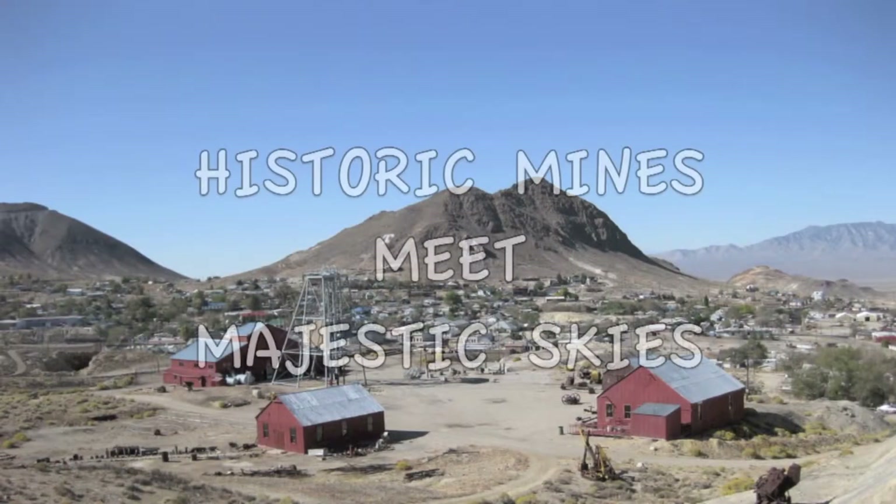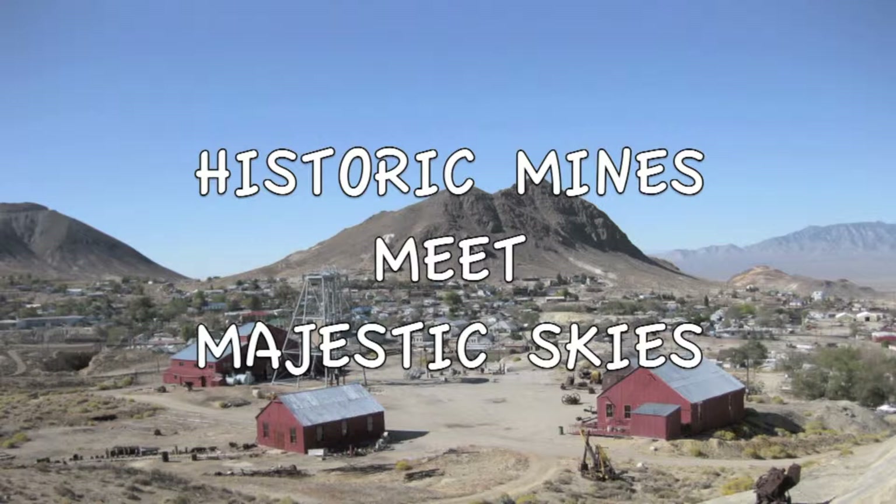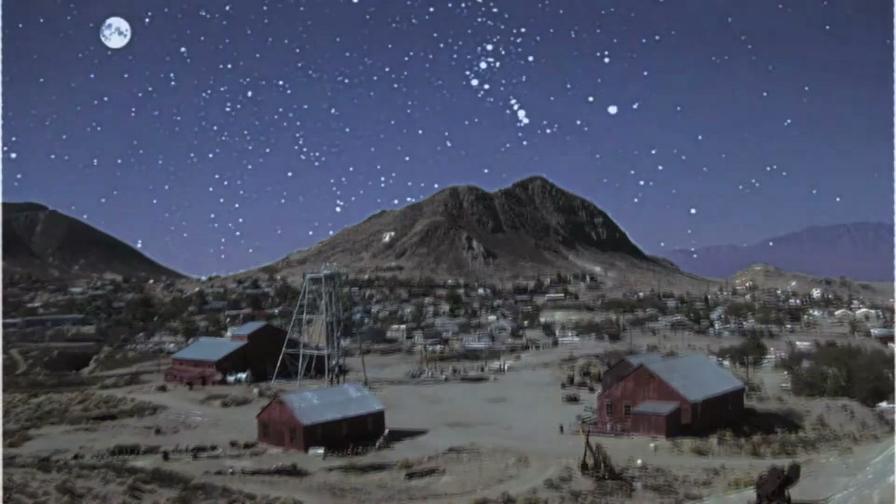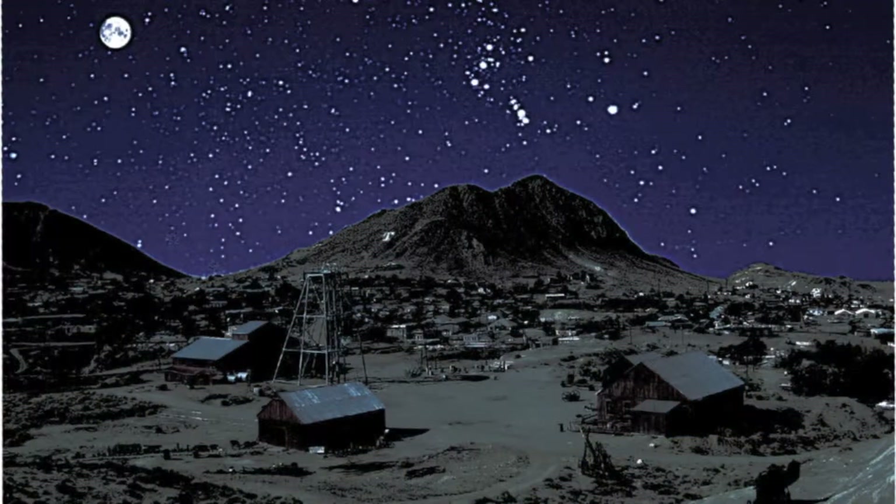Before calling it a night, make sure you set aside some time to stargaze. Tonopah is so far from the bright lights of any major city that USA Today rated Tonopah to be the number one stargazing destination in America.